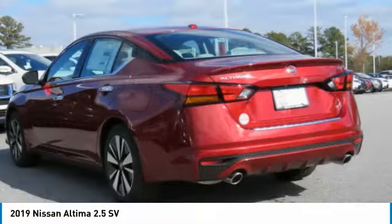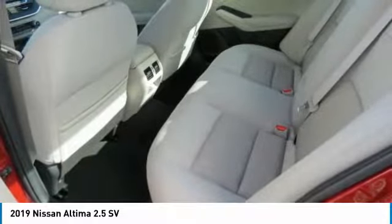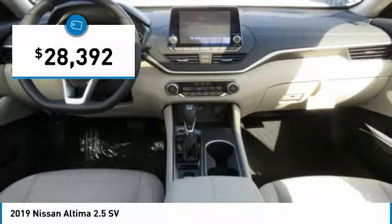Combine that with a powerful V6 or efficient four cylinder engine, six standard airbags and over 5,000 quality and performance tests, and you'll see the Nissan Altima is made to drive and built to last, and is priced below $30,000.